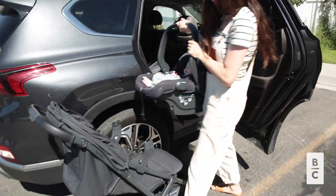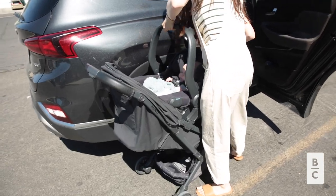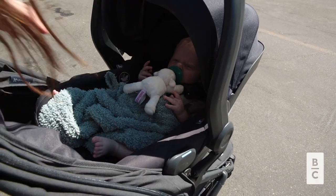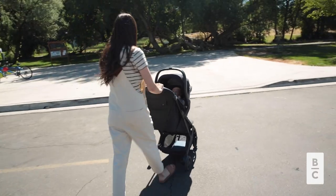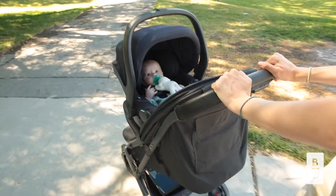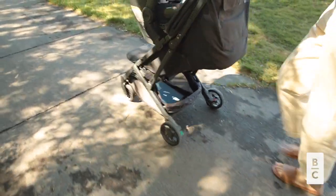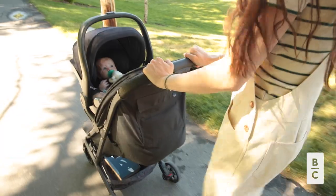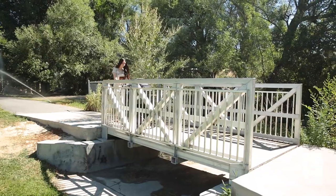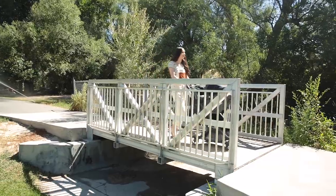The stroller I decided to buy is the UPPAbaby Minu V2. I absolutely love this stroller because it's super small and narrow, and I can take it anywhere. I also love that it's really easy to fold because it can get super compact. I can put it in the car and it doesn't take up a lot of space. I love that it's really great for traveling and road trips.